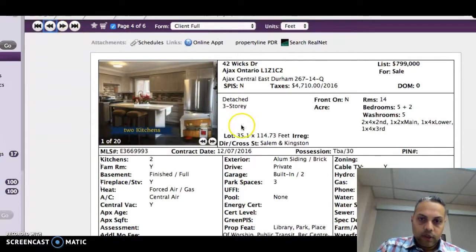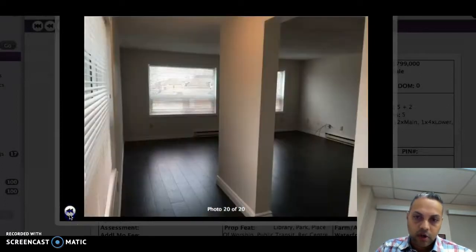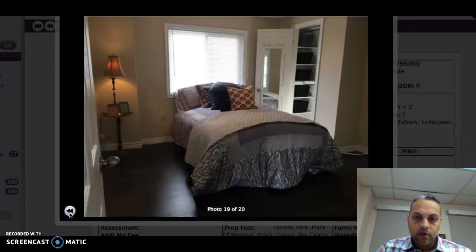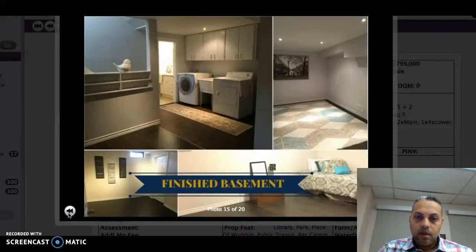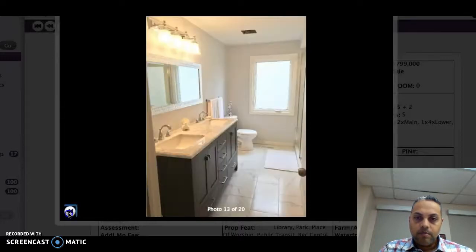The last home is 42 Wicks Drive. The agent has listed it as three stories, and there are two kitchens that are above grade. This looks like the loft on the third story. There's hardwood floors throughout, upgraded kitchens and bathrooms, and a laundry room. Nice bathroom as well.